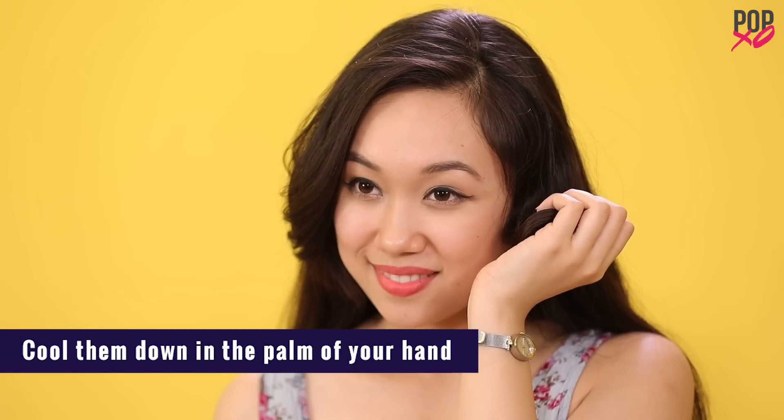Cool them in the palm of your hand. Once your pinned curl is cooled down, the hair cuticle will close and set in place, making the curl last for a much longer period of time.